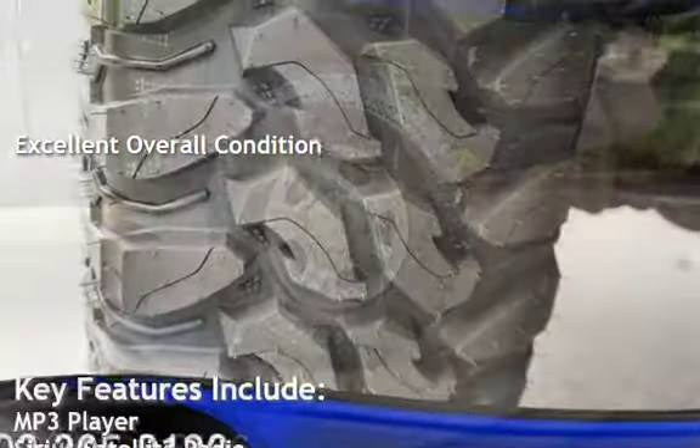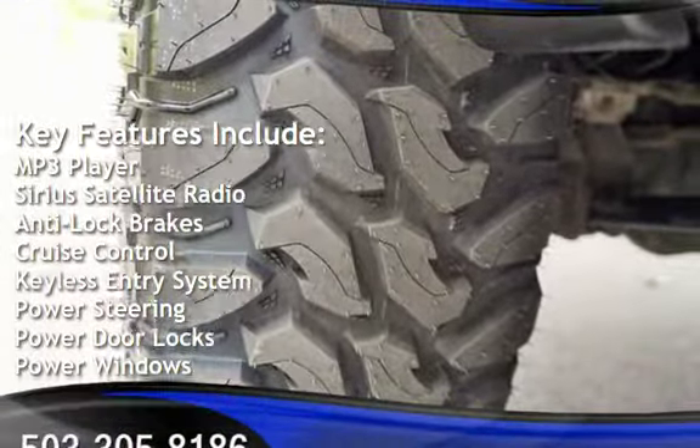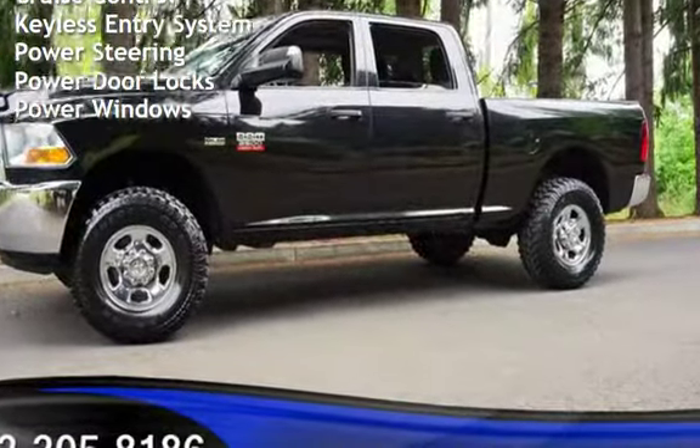Key features include MP3 player, Sirius satellite radio, anti-lock brakes, cruise control, keyless entry, power steering, power door locks, and power windows.